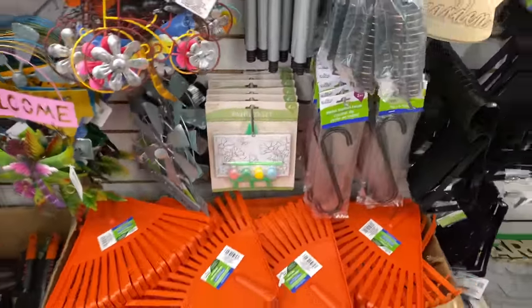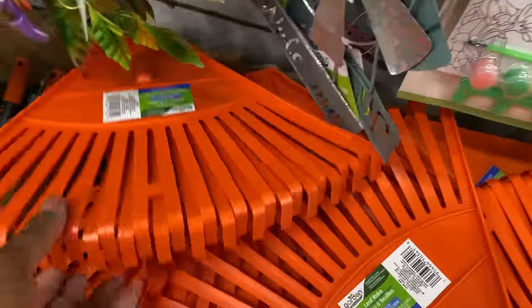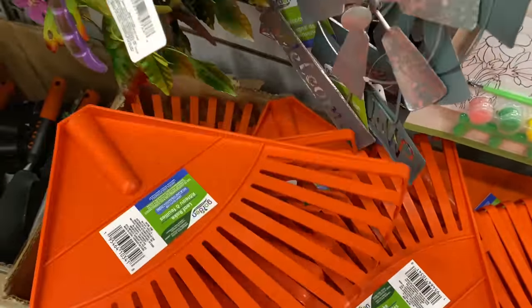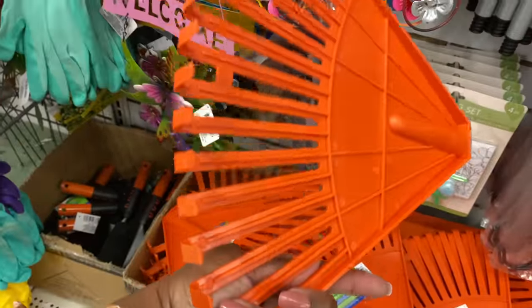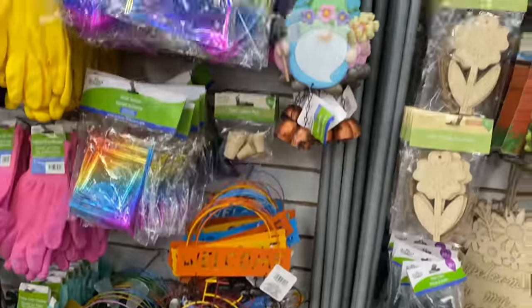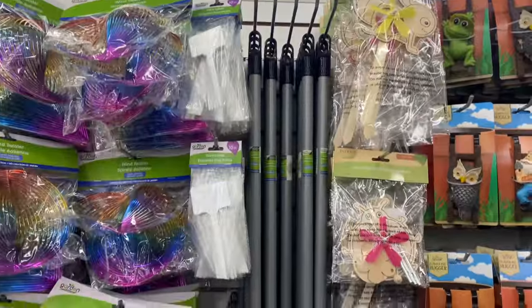They have a two-piece lawn garden tool set — here's the handle piece — for only $1.25! Come on, guys!